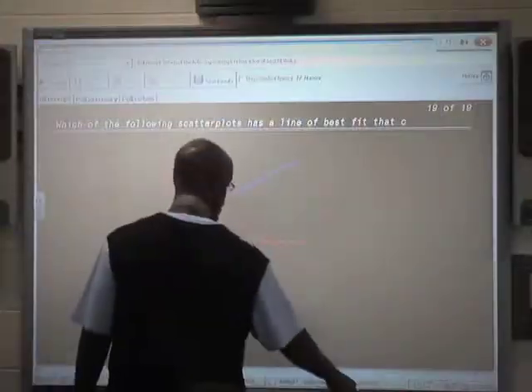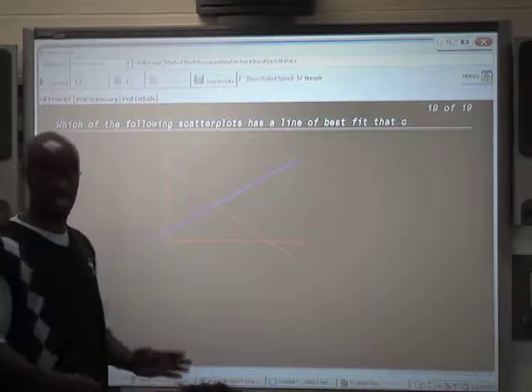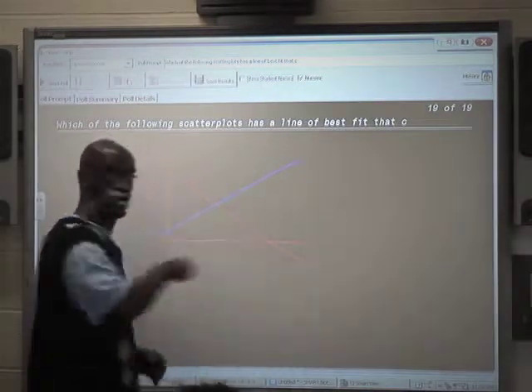Teachers took part in program and content-related workshops and collaborated during common planning periods. With the Math Forward program, during planning time they had something to help focus what they were trying to accomplish and where to go next. It gave them time to practice, time to bounce ideas off each other, and they were provided with so many resources that they could work together through everything.